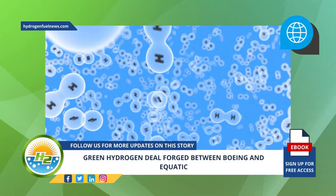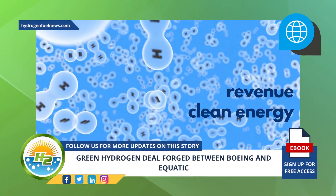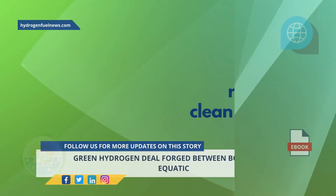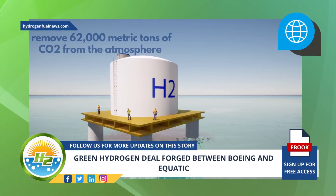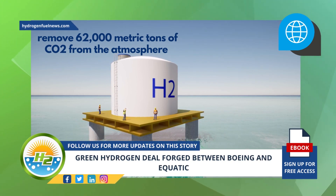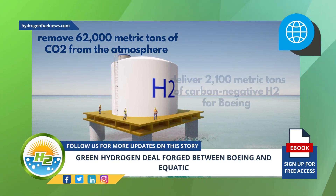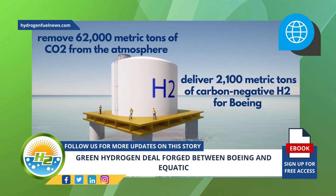Additionally, the electrolytic process produces green hydrogen as a co-product that generates revenue and clean energy. Using its technology that harnesses the carbon storage and capture power of the ocean, Aquatic has agreed to remove 62,000 metric tons of carbon dioxide from the atmosphere and deliver 2,100 metric tons of carbon negative H2 for Boeing.